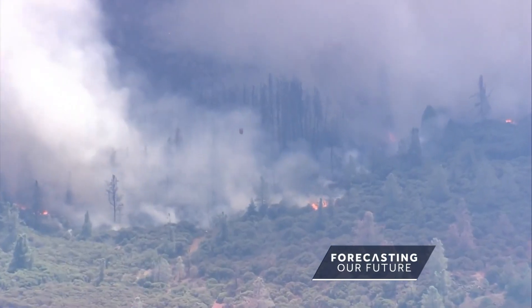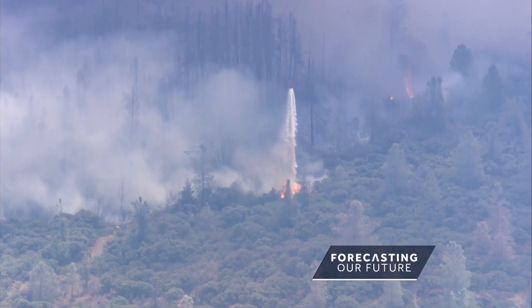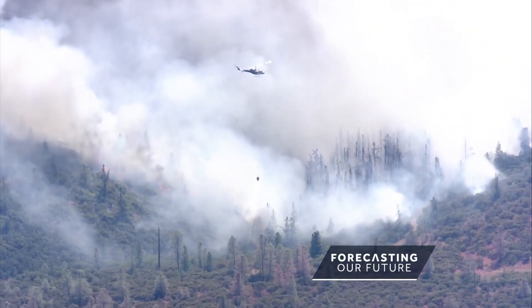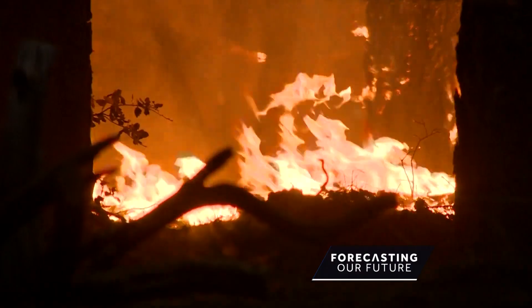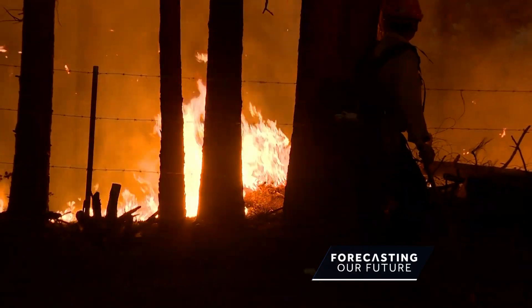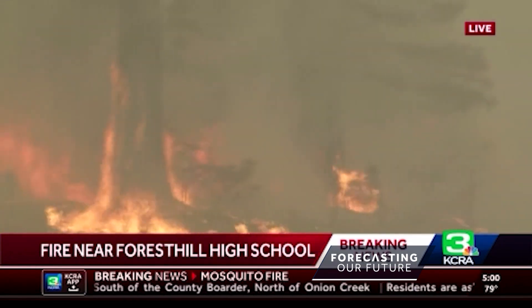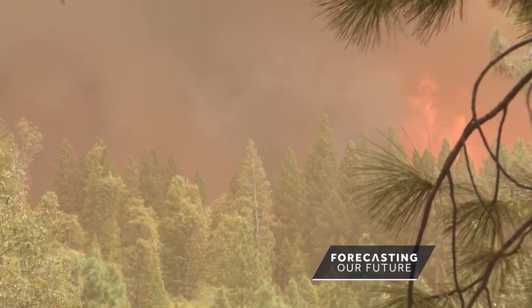Heat and extreme dryness added to the intensity of wildfires. "These are live pictures of a big tanker dropping retardant right on the ridge of that canyon." California's Mosquito Fire raged for 50 days, scorching nearly 80,000 acres of land and cherished property. "You might be able to hear the booming noises — it sounds like propane tanks going off."